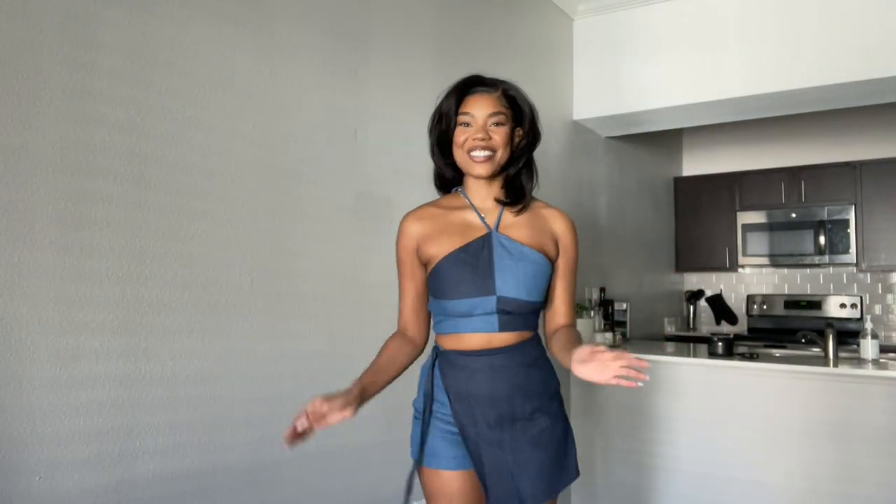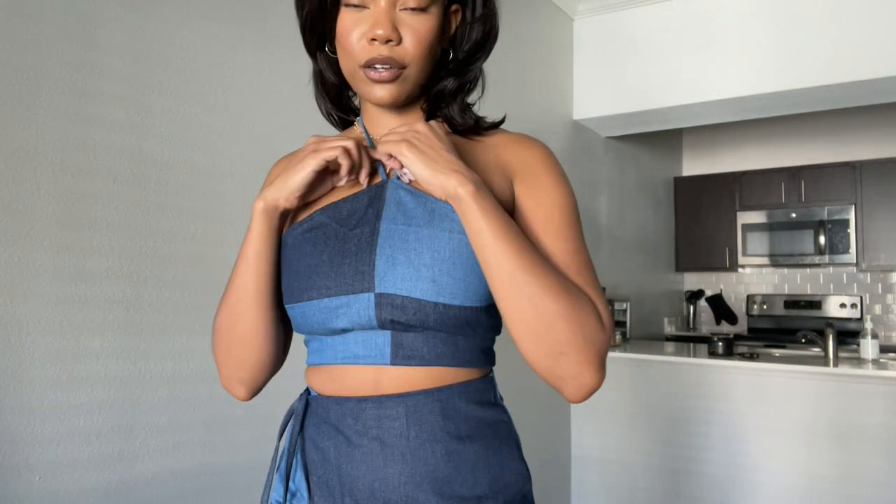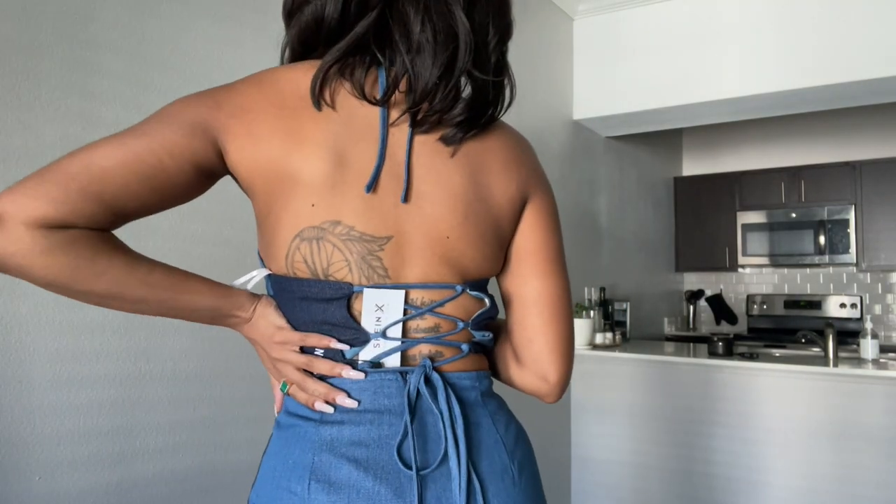This is Shein X Lean, and it is so cute! It's a really cute skort — it's actually shorts with a cute little wrap in the front that makes it look like a skirt, with a patchwork denim type of vibe. I ordered it in a small for both top and bottom. The top is a really cute triangle-type top where you tie it at the front with a tie detail in the back as well.